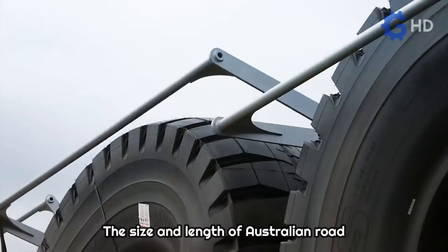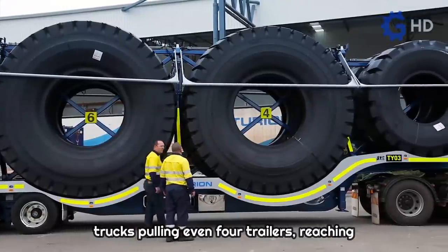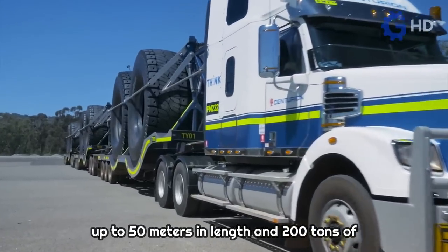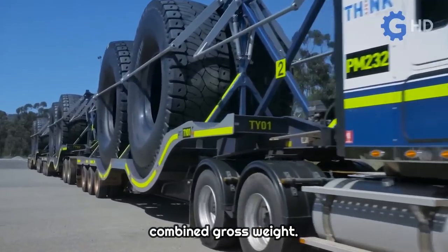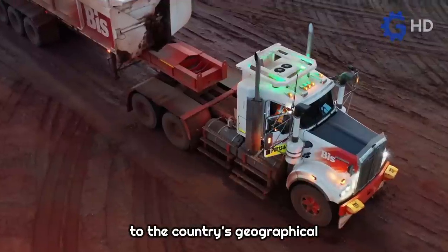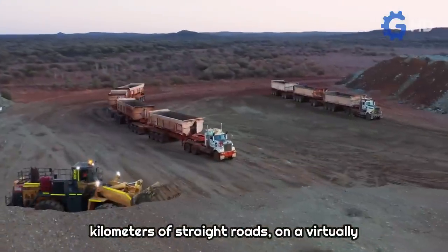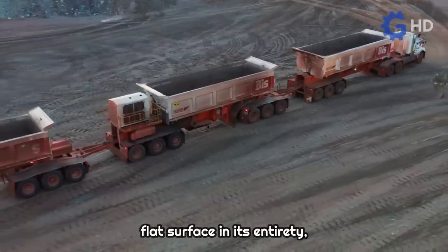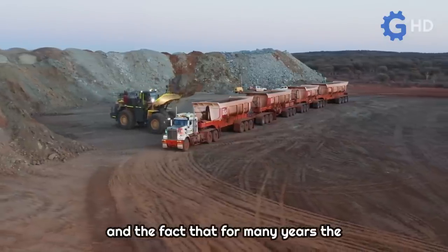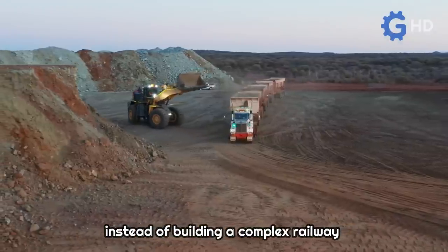The size and length of Australian road trains vary, as it is now possible to see trucks pulling even four trailers, reaching up to 50 meters in length and 200 tons of combined gross weight. Their existence is largely due to the country's geographical characteristics, with thousands of kilometers of straight roads on a virtually flat surface, and the fact that for many years Australia decided to invest in creating roads instead of building a complex railway system.